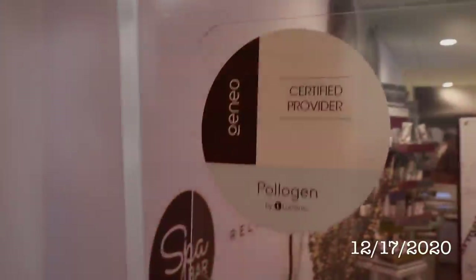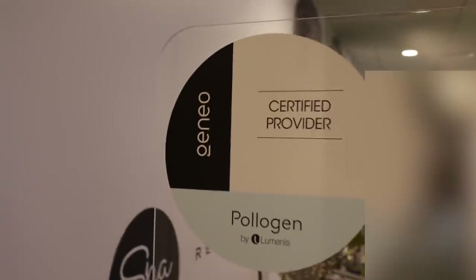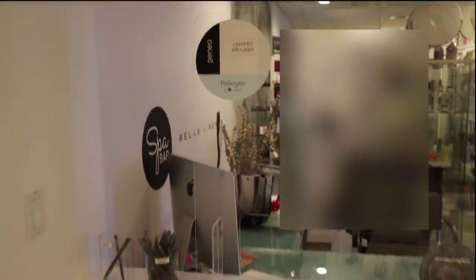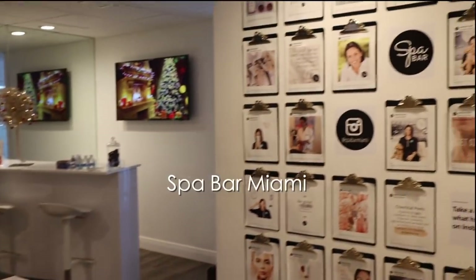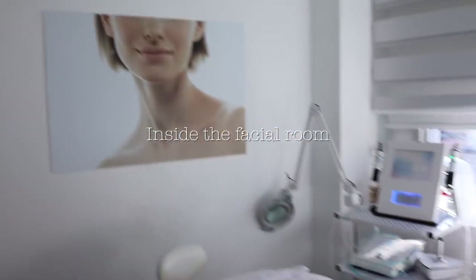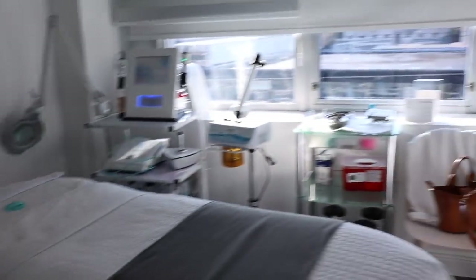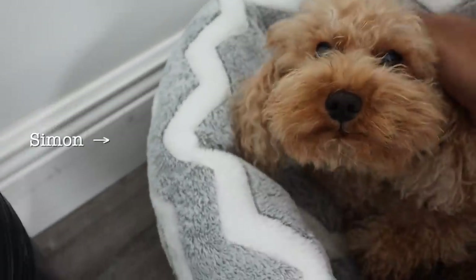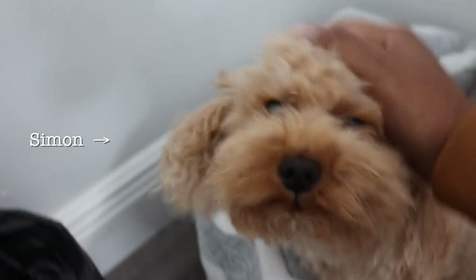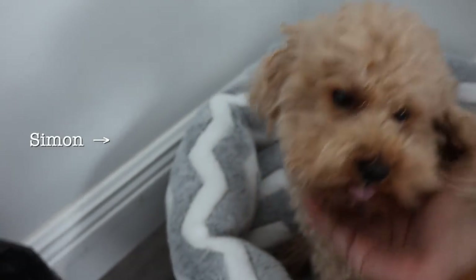Hey guys, welcome back to my channel! Today I wanted to bring you along the journey with me as I did a facial in partnership with JaneO here at Spa Bar Miami, located in Coral Gables if you're in the South Florida area. This is what it looked like inside the facial room — I love rooms that have natural light, it just makes me feel more alive. There's also a little fur friend in the salon; his name is Simon and he was so sweet.